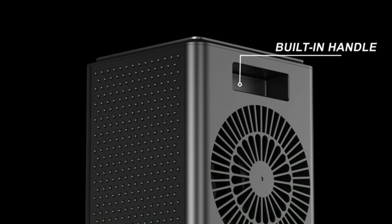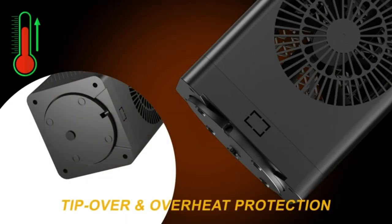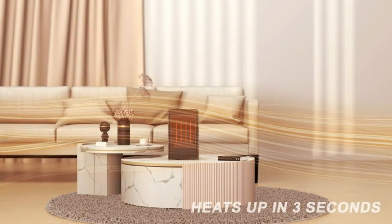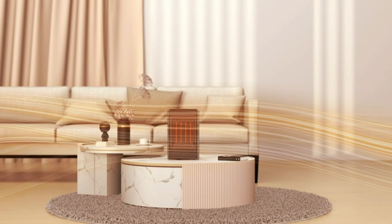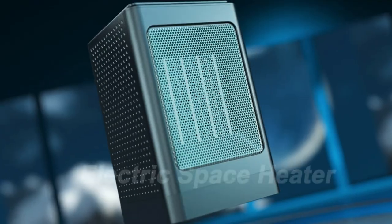There is a built-in handle behind the portable electric heater, which is easy to carry and move. It is very suitable for personal, family, office, and bedroom use. It is originally $39.99 and now on a 35% discount down to $25.99.